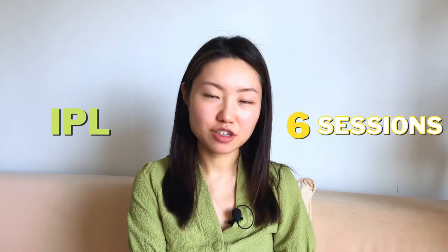Hi! Welcome back to my channel. Today I'm going to share my experience of having six IPL photo facial sessions and I'm going to share my before and after — did I see any difference in terms of my skin tone and pigmentation, and whether I would recommend people having this treatment. So let's get started.